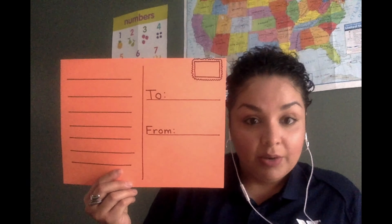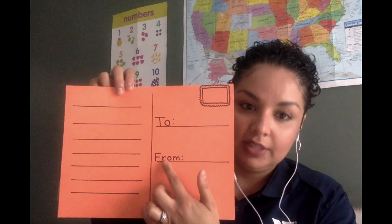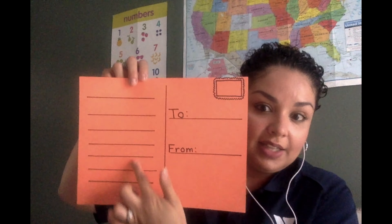Go ahead and grab a pencil, marker, or crayon. Write who you want to send the postcard to on the line where it says "to," and write your name on the line where it says "from" so the recipient knows who it's from. Then, using the lines on the other side, write your message — just a simple hello, or maybe a special holiday greeting or a happy birthday wish, whatever you'd like. Remember to put a stamp on the postcard.